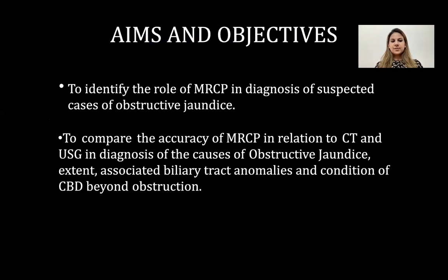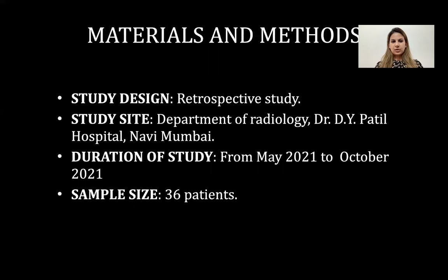Aims and objectives of my study are to identify the role of MRCP in diagnosis of suspected causes of obstructive jaundice, to compare the accuracy of MRCP in relation to CT and USG in the diagnosis of causes of obstructive jaundice, the extent of associated biliary tract anomalies, and condition of the CBD beyond the level of obstruction.